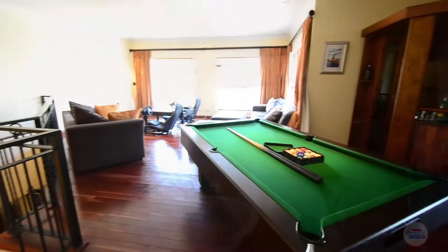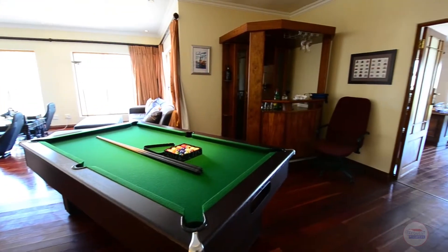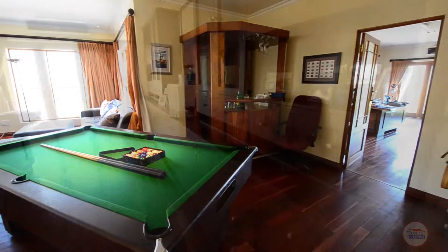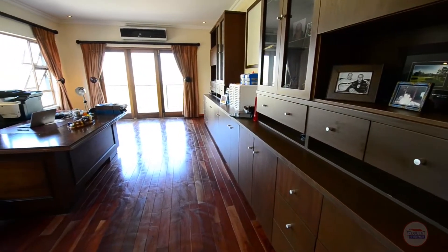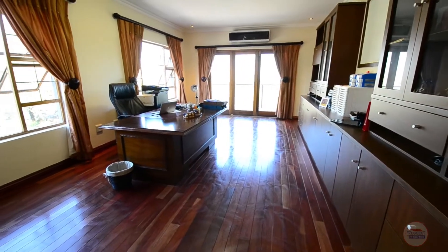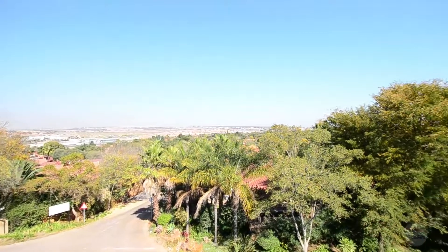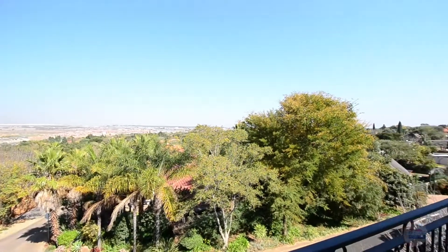Upstairs there is a spacious pyjama lounge featuring solid wooden floors, large wooden-paned windows, balcony access and a built-in bar. The spacious study offers solid wooden floors, air conditioning, built-in cupboards, downlighters and balcony access. The balcony offers superb views over Centurion.